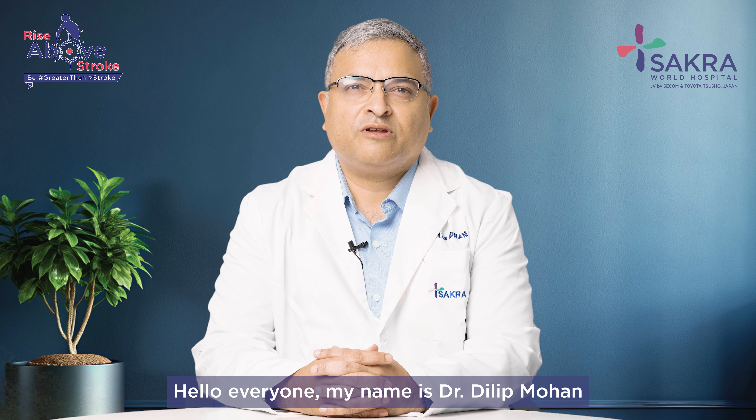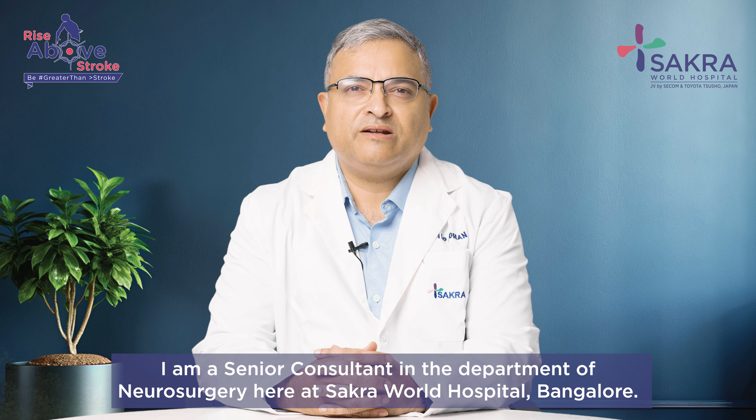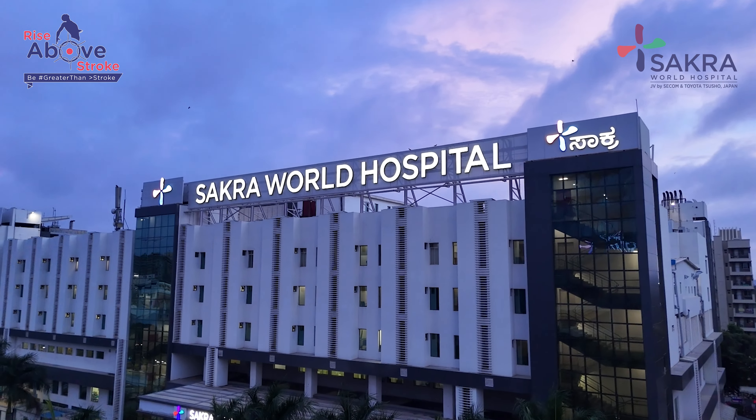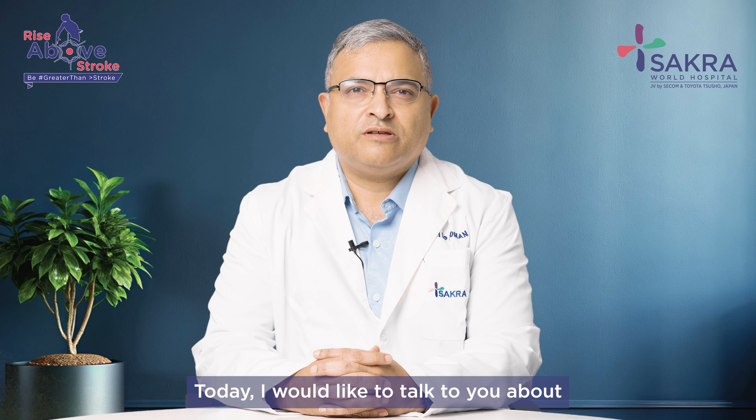Hello everyone. My name is Dr. Dilip Mohan. I am a Senior Consultant in the Department of Neurosurgery here at Sakra World Hospital, Bangalore. Today I would like to talk to you about surgical procedures for stroke.